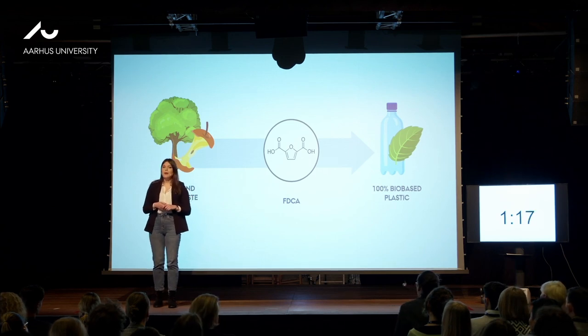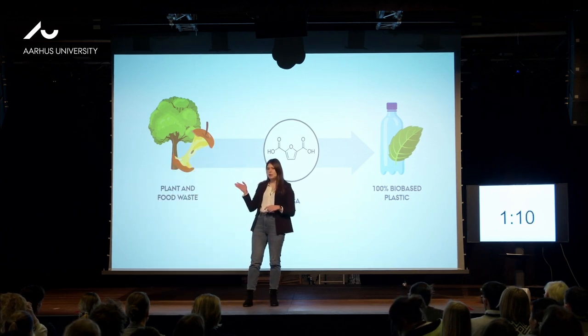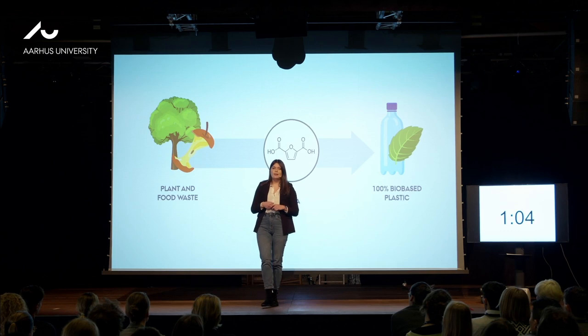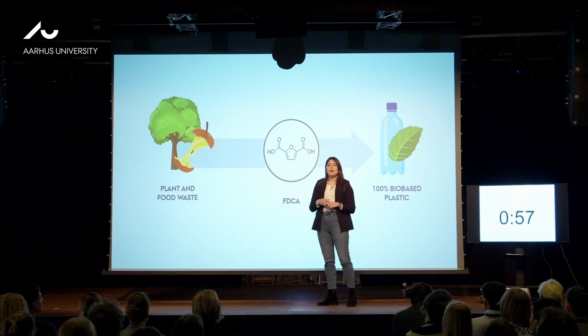And one such material already exists, and it's made from the chemical called FDCA. If you think about remnants of the wood industry as well as food waste — these are essentially trash — but they contain simple sugars that are not that different from the one we put in our tea. And my job is to transform these sugars into FDCA with the help of nature, or more precisely, enzymes.